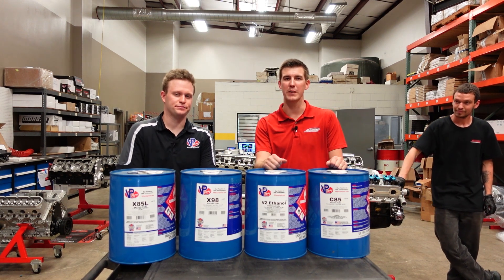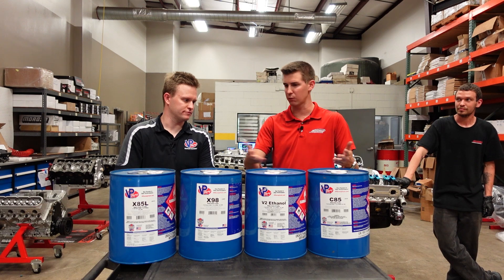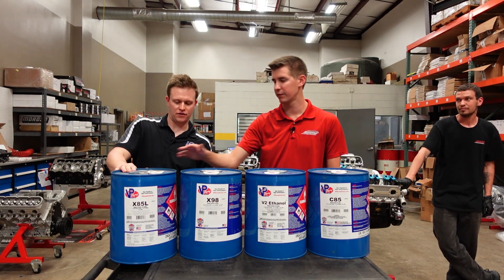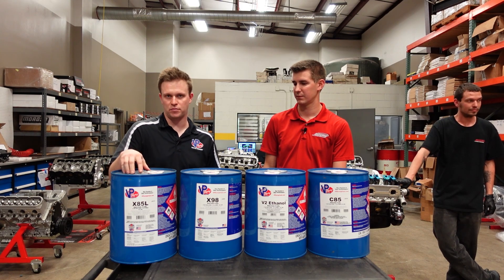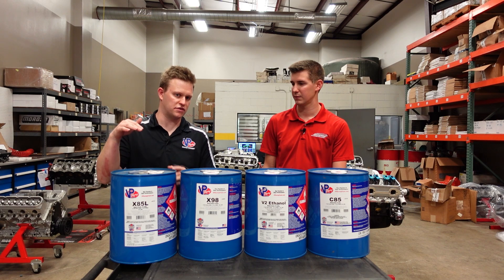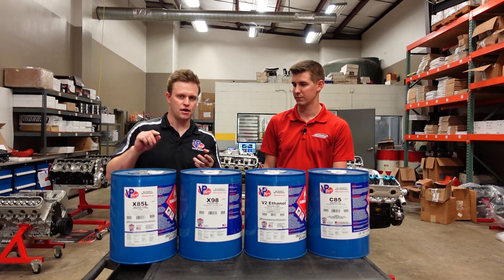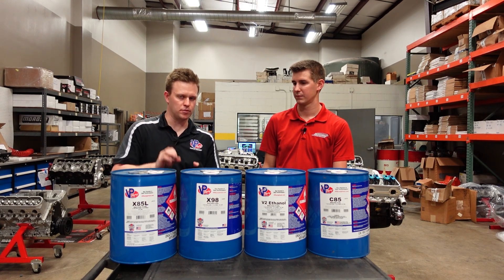I'm joined with Kyle here from VP Racing Fuels. Kyle, why don't you run us through what we're going to be testing today and what we have in front of us here? Yeah, X85L. So this product is a pure, consistent E85 fuel, but it's for somebody that wants to add lead to the mix, that wants the extra detonation protection, that wants the extra lubricity, and just wants to be able to run a little bit more timing.